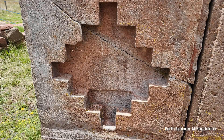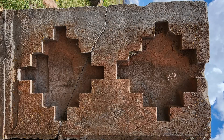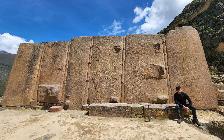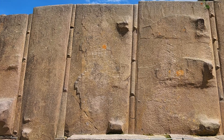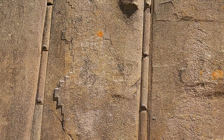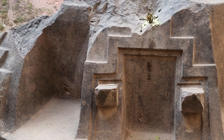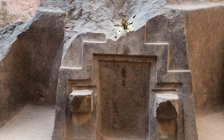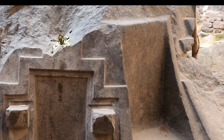Then we have these designs, and what I want to point out is that these designs are all over South America. This is Olente Tambo in the sacred valley of Peru. On these megalithic walls you'll see the same design, faintly. At Nauapa Inglesia in Peru, in the sacred valley, you have the same design on a single rock within a cave.